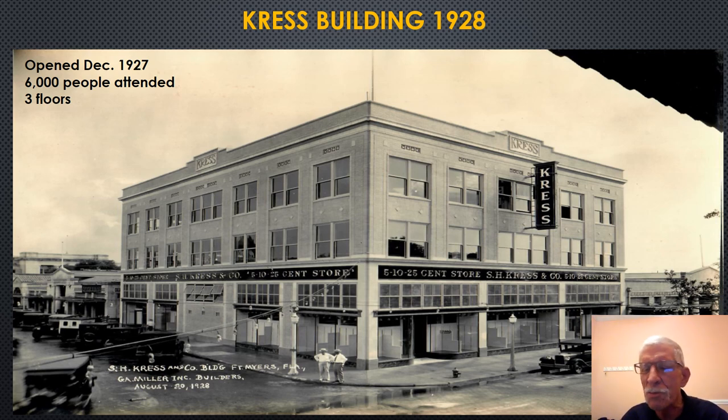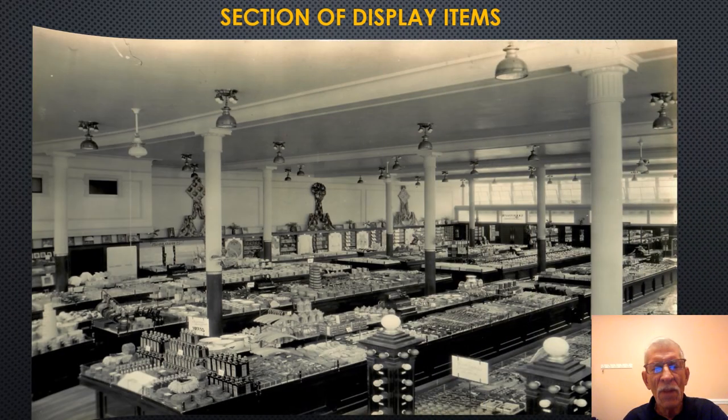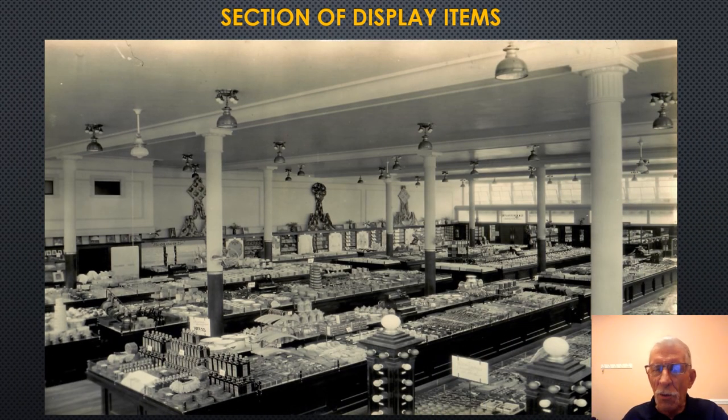The building was built by John Morgan Dean, Frank Alderman, and Lucius Curtwright, and it was leased to the Crest Company for 50 years. This is a photograph of the interior of the Crest Department Store, just one portion of it — there are three floors, and you can see it's just jam-packed with items.